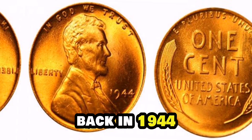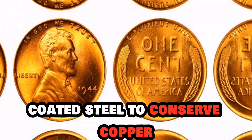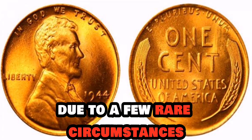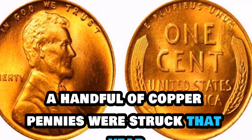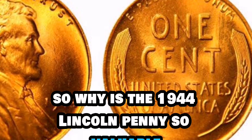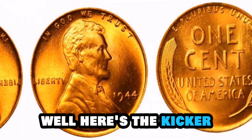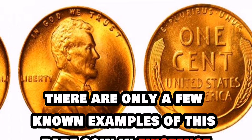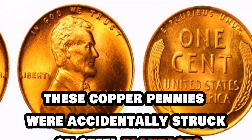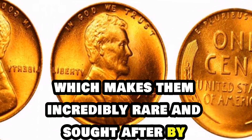However, due to a few rare circumstances, a handful of copper pennies were struck that year, including the famous 1944 Lincoln penny. Why is the 1944 Lincoln penny so valuable? There are only a few known examples of this rare coin in existence. And due to a mistake at the mint, these copper pennies were accidentally struck on steel planchets, which makes them incredibly rare and sought after by collectors.